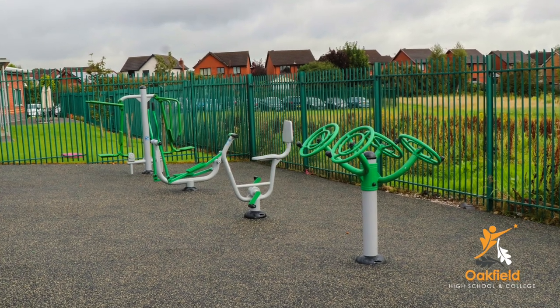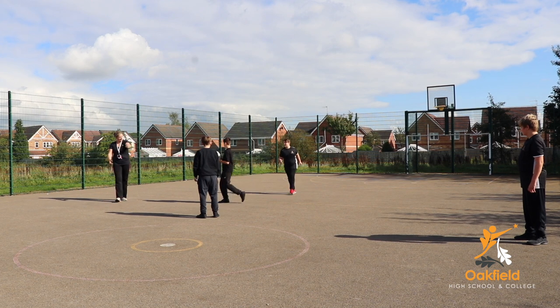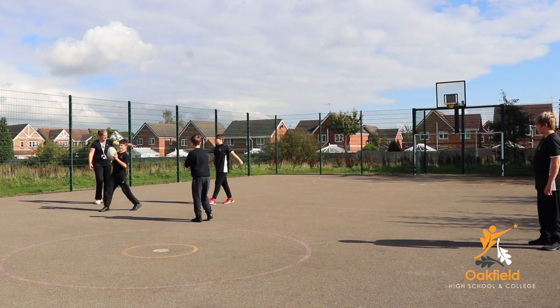At Oakfield we have lots of sporting facilities for you to take advantage of. We have the sports hall in here, the climbing wall, and we also have a trampoline for some of the gymnastics modules. We have an outdoor gym which you can take advantage of during your fitness modules, as well as the MUGA — the multi-use games area — for sports such as football, netball and hockey.